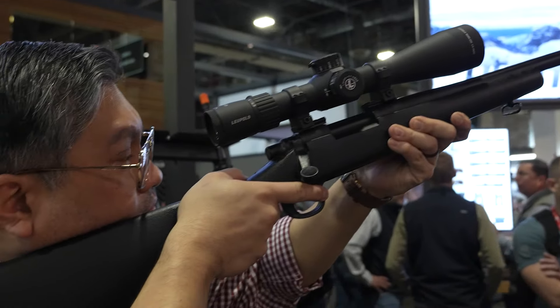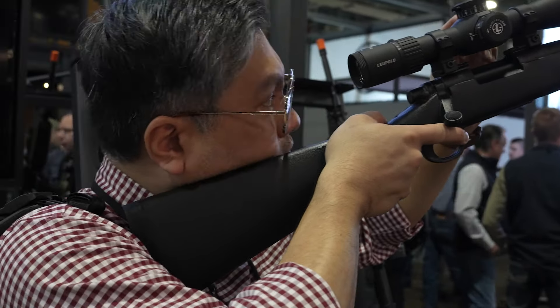They all have our zero-locking elevation turret. Some will have a zero-locking windage; others can be capped if that's more what you're looking for. We have mil and MOA options available, and we have illuminated and non-illuminated reticles available.